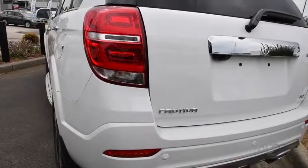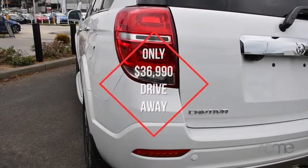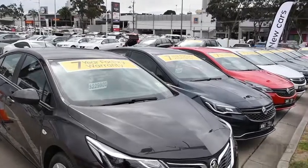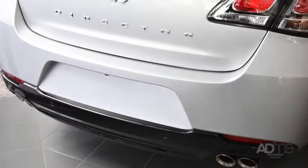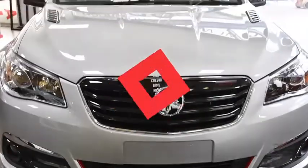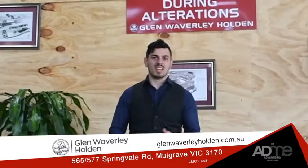And thanks to Glen Waverley Holden, you can get this magnificent vehicle for only $36,990 driveway. Glen Waverley Holden is offering a seven-year factory warranty across the whole range. How about a brand new Holden Director? There's only one left in Victoria — we've got it right here at Glen Waverley Holden for only $79,880 driveway. Who said renovations were inconvenient? Get on down to Glen Waverley Holden today and save.